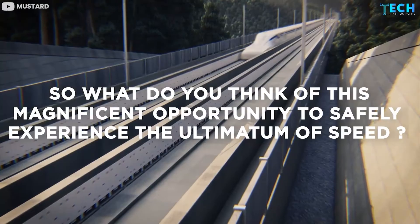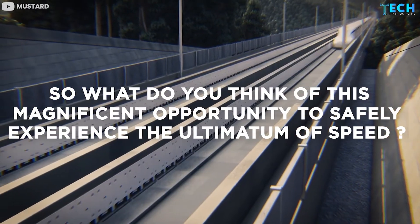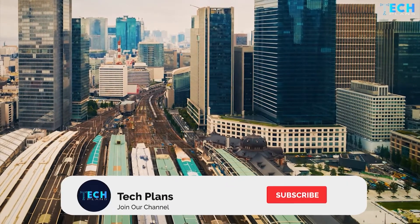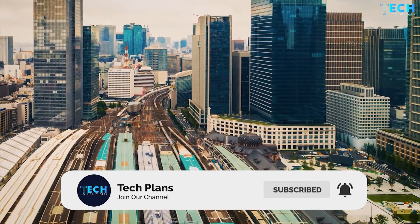So what do you think of this magnificent opportunity to safely experience the ultimate in speed? Let us know in the comments section below. Don't forget to hit like and subscribe for more of these videos. See you soon, take care.